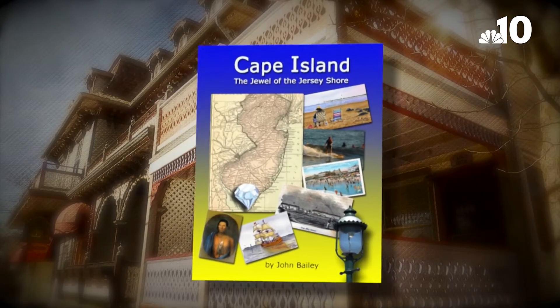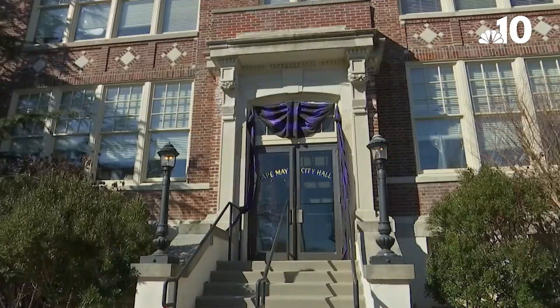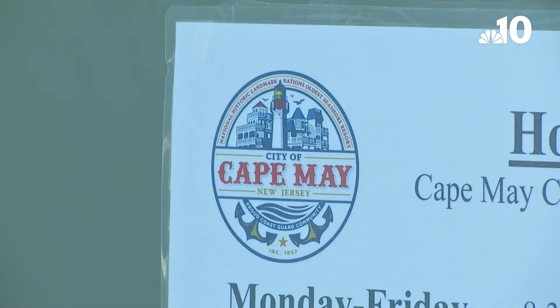But resident John Bailey did while doing research for his book, Cape Island, the Jewel of the Jersey Shore, written in 2011. About a year ago, he told the city's current mayor about the mistake.